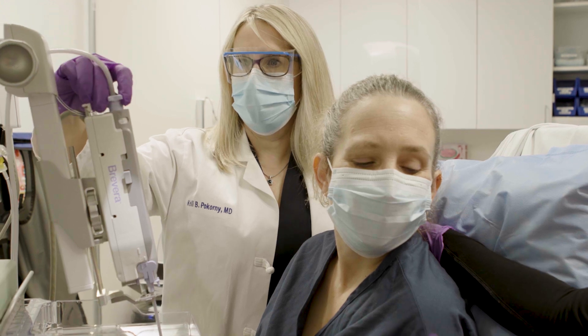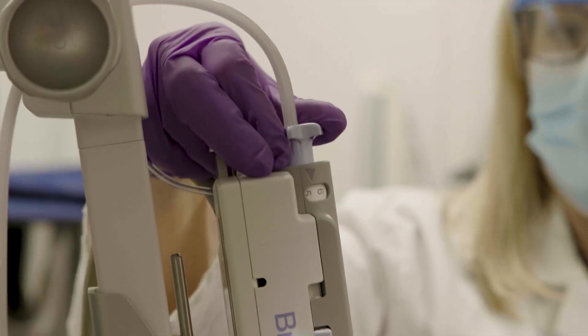A breast biopsy is a very simple in-office procedure where we simply take a tiny sample of tissue from a lesion that we see on imaging or a mass that a patient felt. It's a very easy, low complication rate procedure and it takes about 5 to 10 minutes in our office.